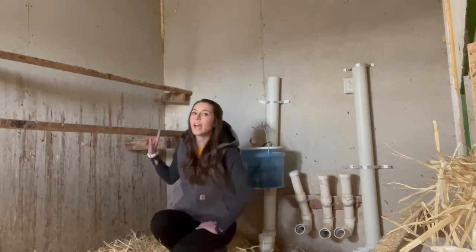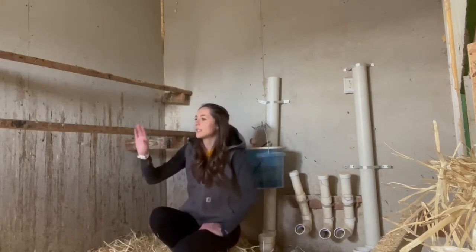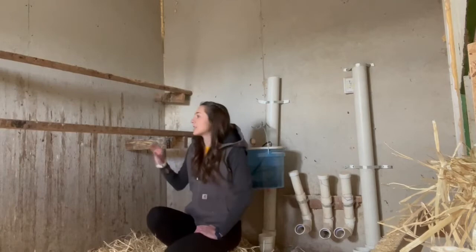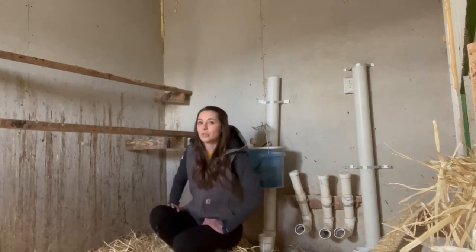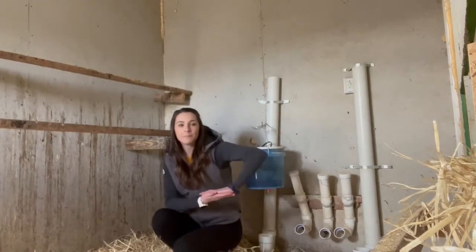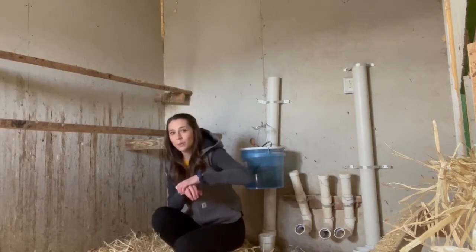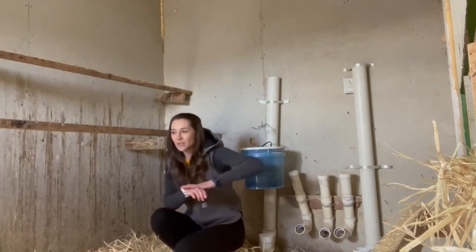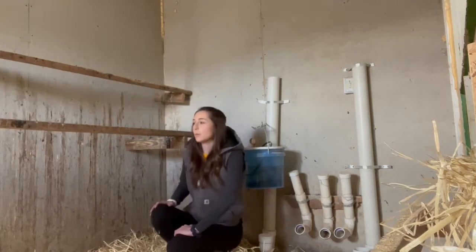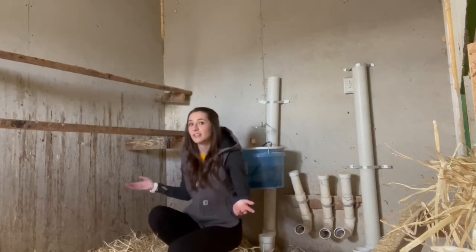Behind me is our roosting area — two-tiered ten-foot beams where the chickens sleep at night. Something really important if you live in a cold climate: make sure your beams are at least four inches wide. That way the chicken can set their foot flat when sleeping rather than having their toes curled around something. When they sleep, their body heat covers all their toes. Curled toes hanging down is a good way to get frostbite. We haven't had any frostbite issues, and we don't put heaters out here unless it gets really cold.